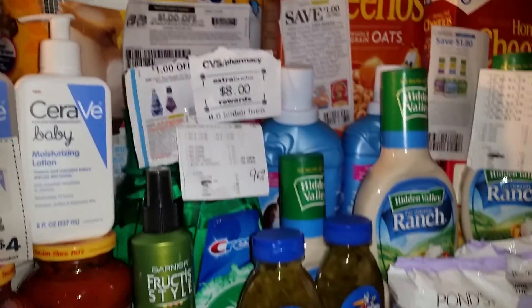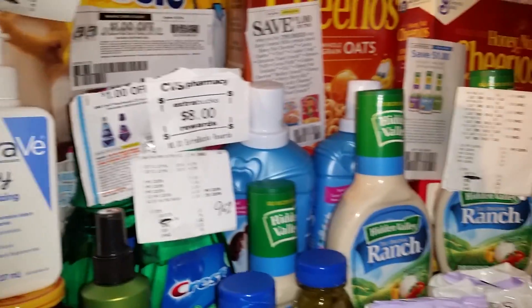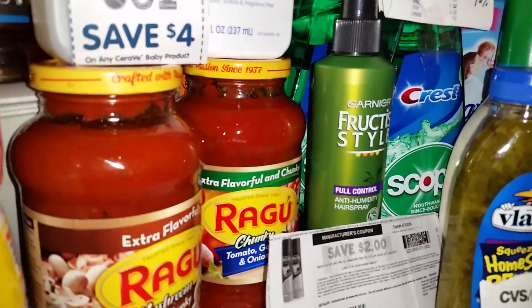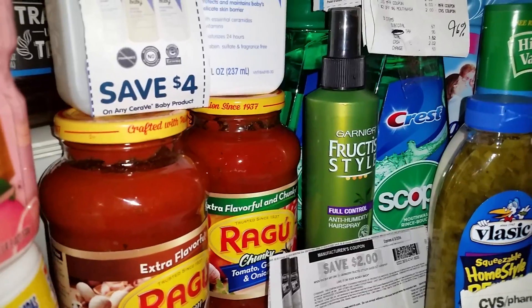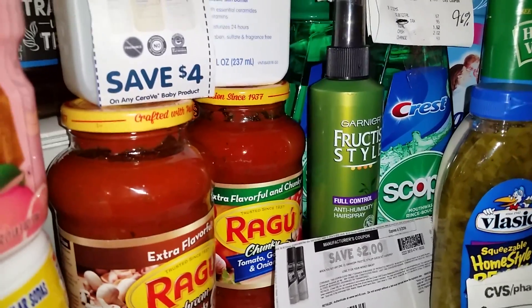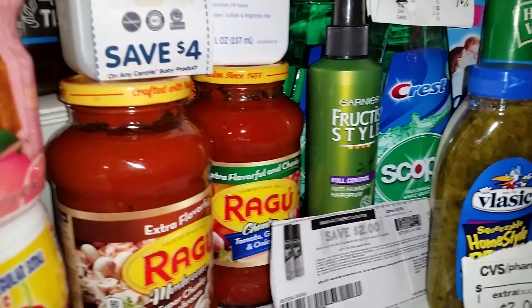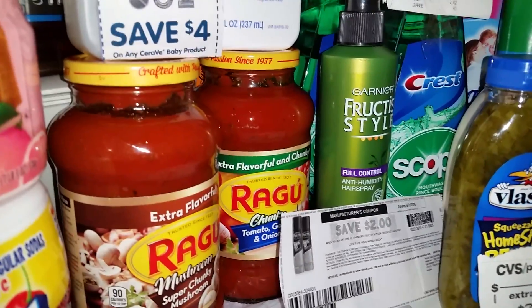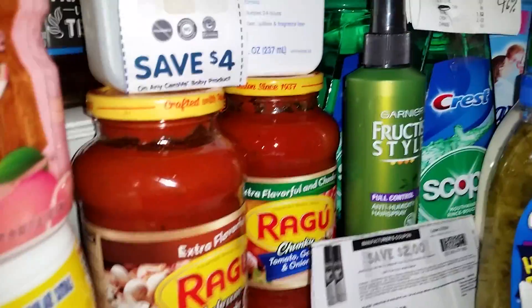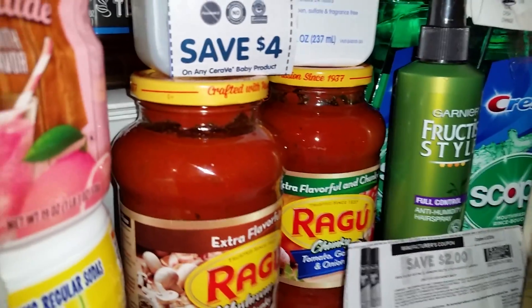So those are basically the deals for CVS this week. Don't forget the Ragu is also on that Spend $10 deal. These are $2 for $3. If you have those $1 off coupons from last week, they're going to be $0.50 a jar. And even if you don't want to do the Spend $10, if you have two $1 off coupons and roll a $1 Extra Buck with it, it's going to make them free.